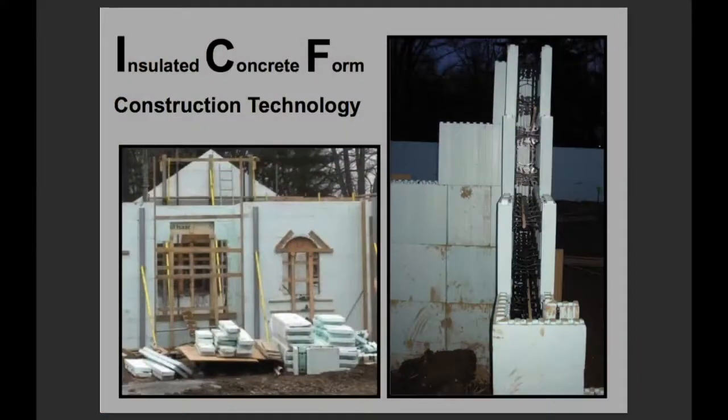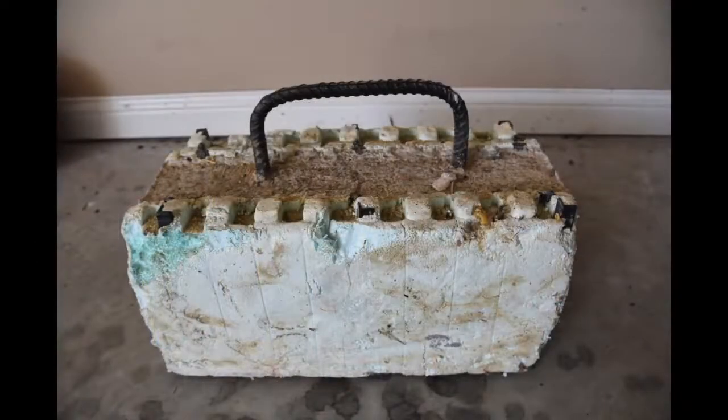The other thing that we looked into was the walls in this house, which were built with insulated concrete form and an 8-inch thick concrete core. It has an R25 rating at the minimum and has very minimal infiltration.